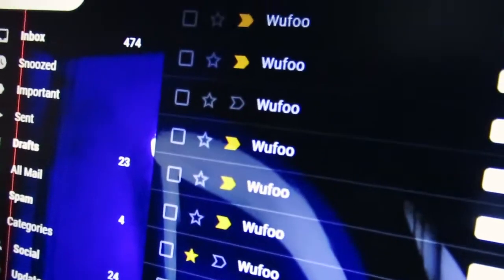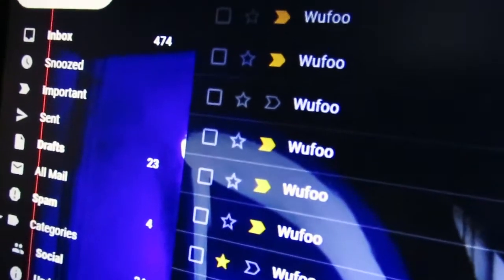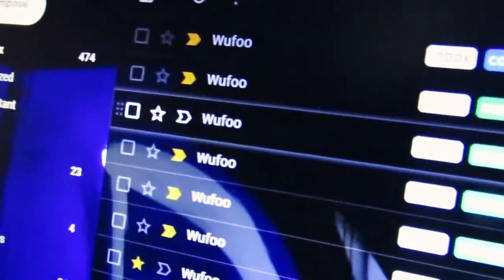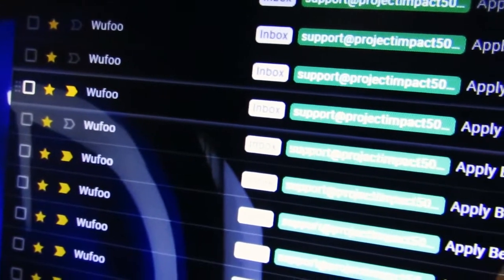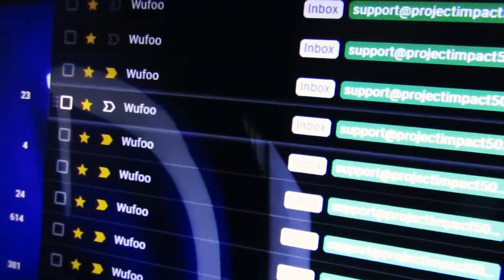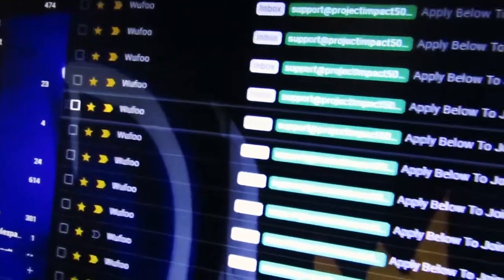Hey, what's going on? Gordon Atart here. If you found these videos, you're looking for an auto recruiting system funnel, and that's what I'm going to show you. I'm in my Gmail account and you can see these applications — people begging to work with me, to partner up with me. This is just the first page of applications. Let me go to the second page — more applicants, more applications, people begging to join my team.